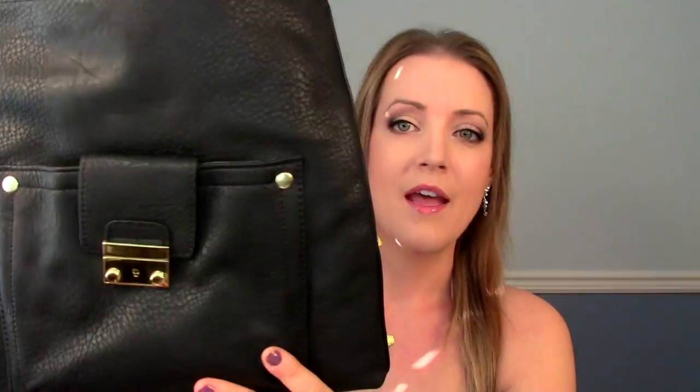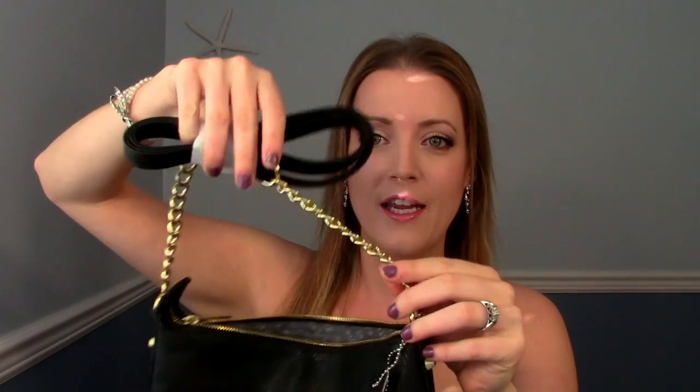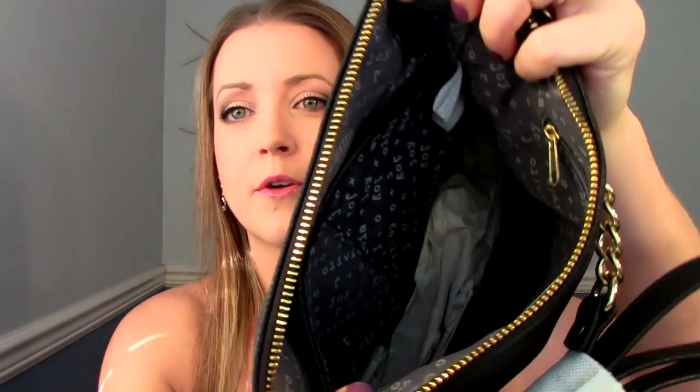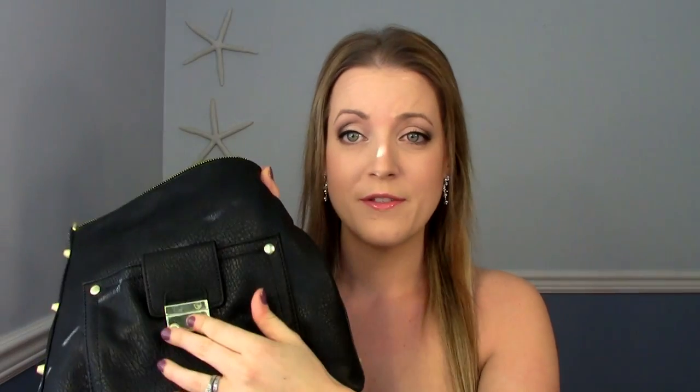I thought I'd show you guys — this is the bag I purchased. It's just black, a medium-sized bag, and it's skinny like that. It's got the gold chain and then the crossbody strap. I'm really happy with it — it looks like really good quality. That's the inside there with the zipper, and then it's got a front pouch here. Just what I was looking for, so excited about that.